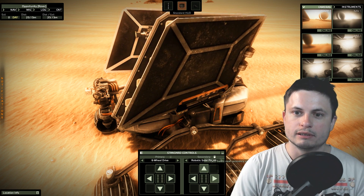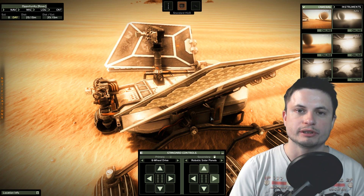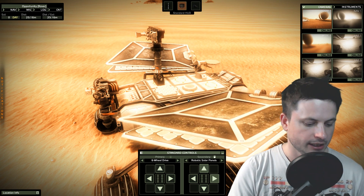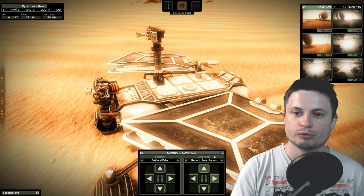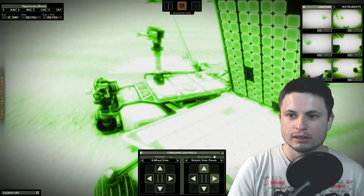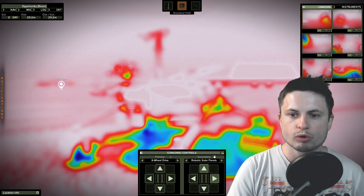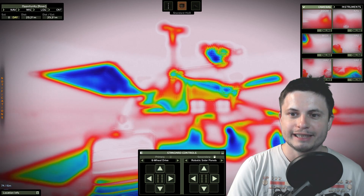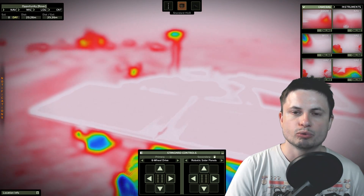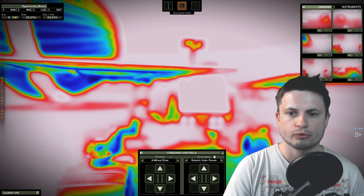Even though it essentially used solar panels for energy, it actually did have a little bit of radioactive material — specifically radioisotopes on the inside to provide heat to various instruments. Those radioisotopes are still providing heat to this day. Some of the warmer objects on the inside are actually heated by essentially radiation. Unfortunately, this wasn't the type of energy that Curiosity uses for creating electrical energy — it was only used for creating heat.